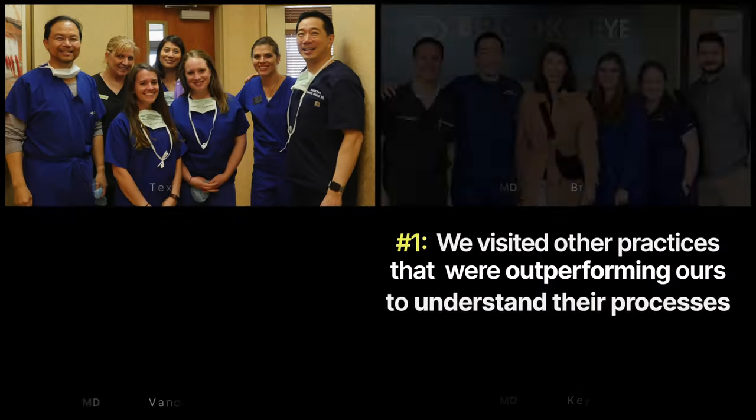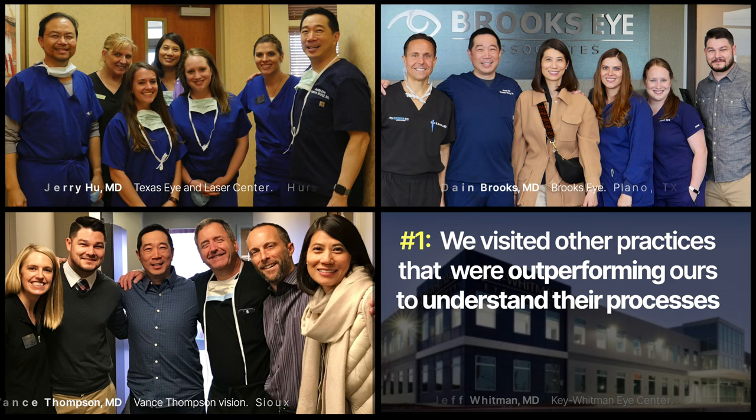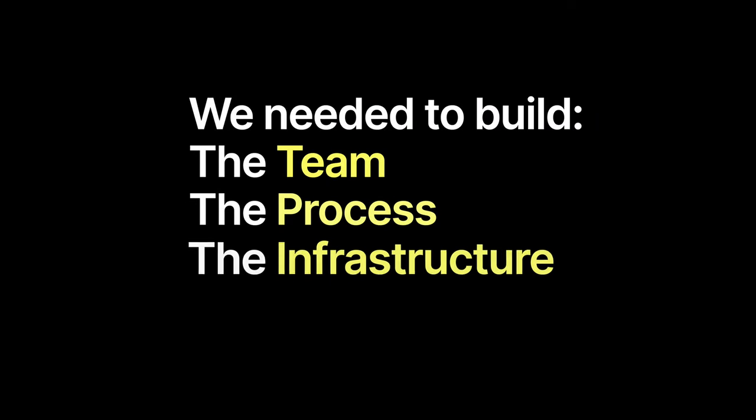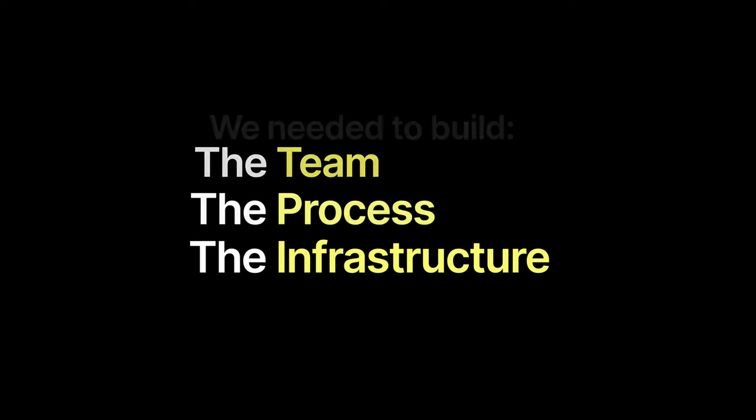Number one: I had friends in other cities who had their own surgery centers and were doing much higher volume than we were. We visited their practices to analyze their process. These other practices were far more efficient and productive — for example, I would be doing six cataracts in a half day while they were doing 15 to 40. Through this, we realized we lacked three things: the team, an efficient process, and adequate infrastructure.